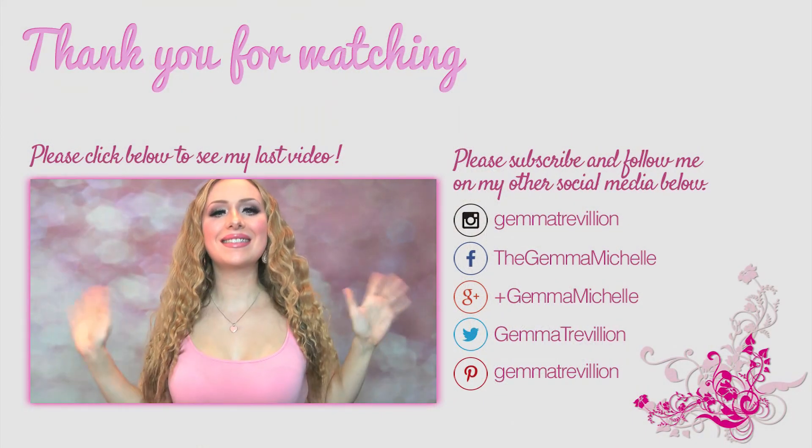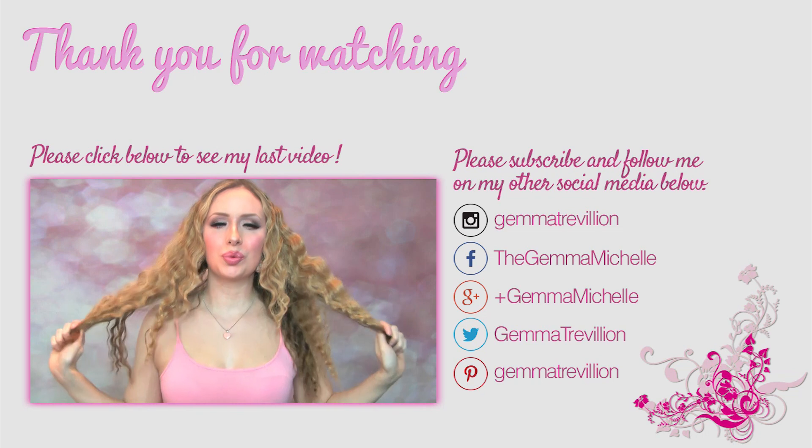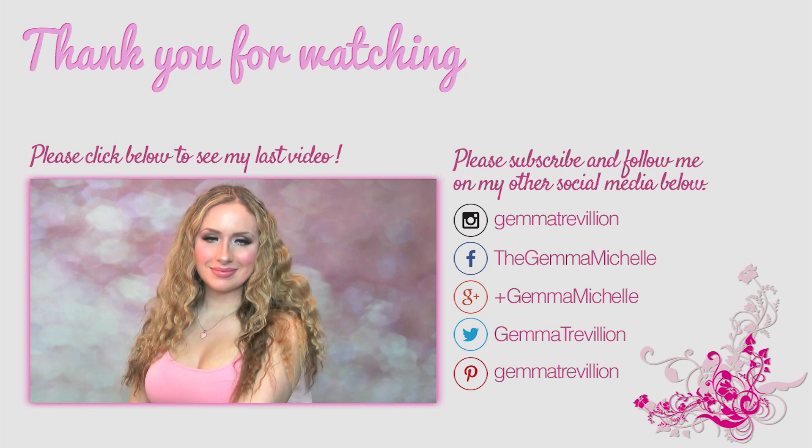Hope you all enjoyed the video. I'll leave all the details in the description box down below. Please comment, like, and subscribe if you enjoyed it, and I hope to see you again soon. Bye!